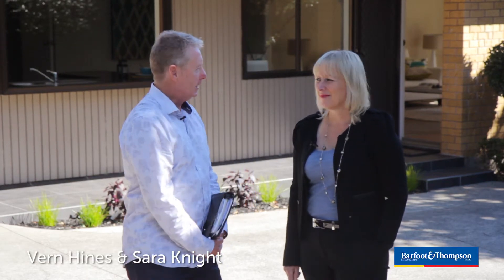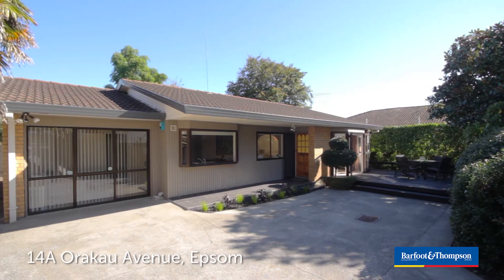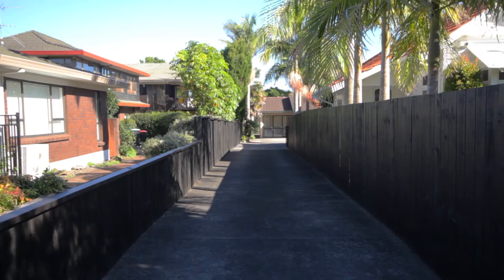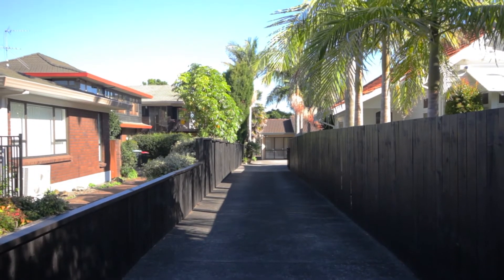Hi there, well we've got yet another great Epsom property for you. This time we've got a single level brick and tile, and it's a bit of a gem. It's got its own driveway, a perfectly flat level site, and Orico Ave is one of Epsom's finest streets.